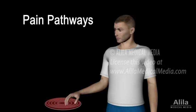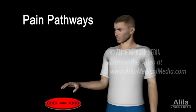As undesirable as it might seem, pain is actually a very important defense mechanism. It warns the body about potential or actual injuries or diseases, so that protective actions can be taken.